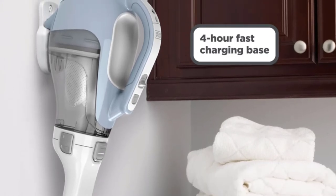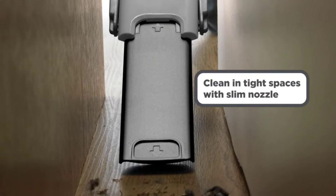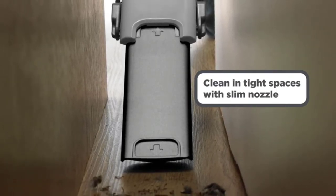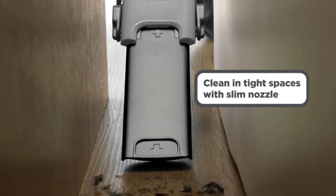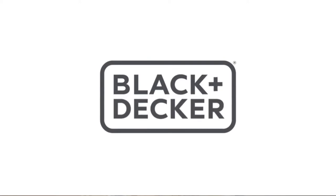It is particularly effective at deep cleaning upholstery because of its powerful suction — it effortlessly gathers pet hair, crumbs, and debris. The battery life is limited to only 20 minutes on a full charge. You can access the dirt cup with just a touch of a button.